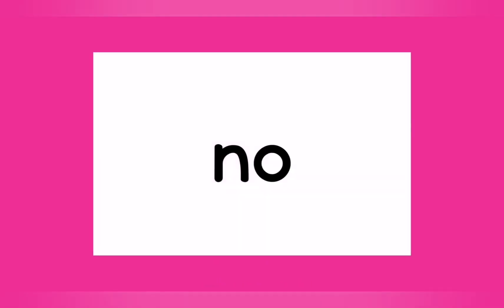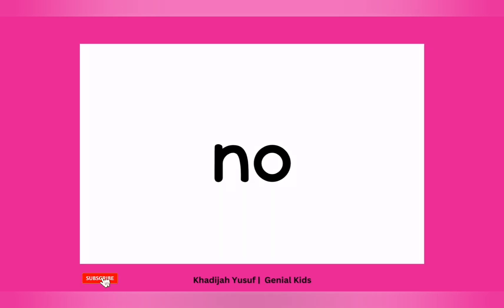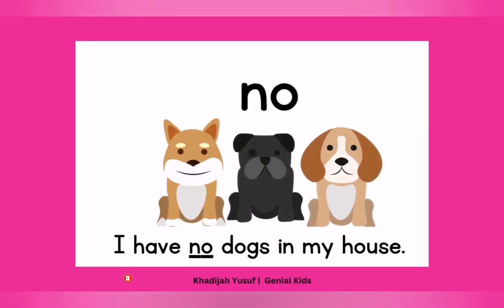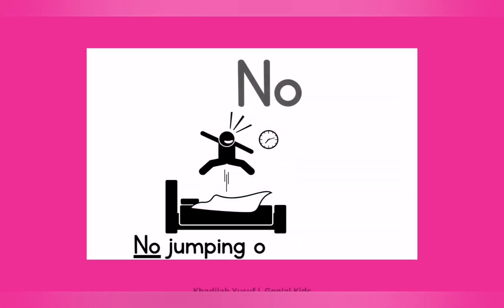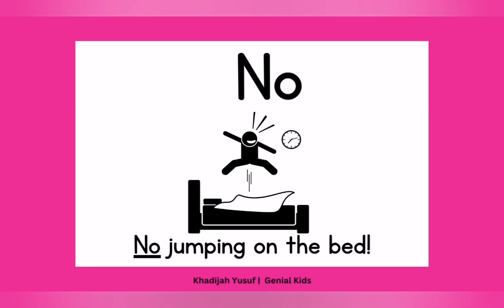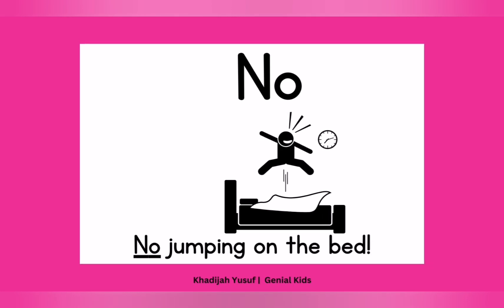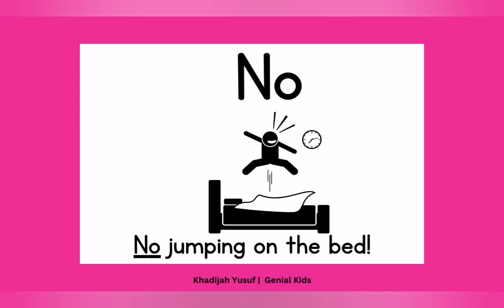Then let's see another tricky word — "no." Again. No. One more time. No. Well done. Now let's see how we use this in a sentence: "I have no dogs in my house." I have no dogs in my house. Another sentence: "No jumping on the bed." No jumping on the bed. Well done. No. If you're not comfortable with a situation, learn to say no. All right.